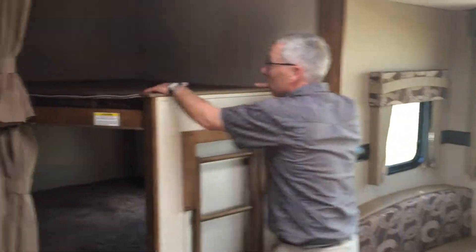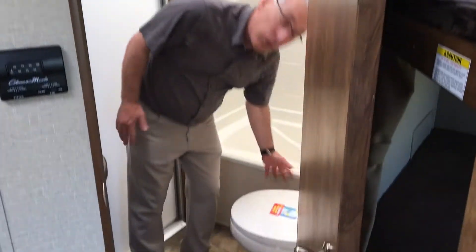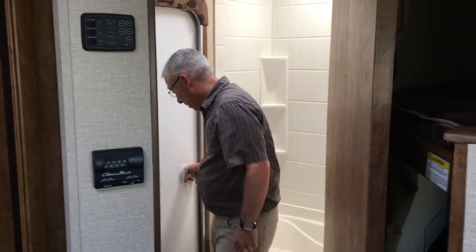Big double-over-double bunks for the kids. And the bathroom — nice big bathroom. Porcelain foot-flush toilet, easier to clean, easier to flush. And when the kids are outside and they need to go to the bathroom, you don't want them running through the trailer — the bathroom has its own entry door so the kids can come in from outside.